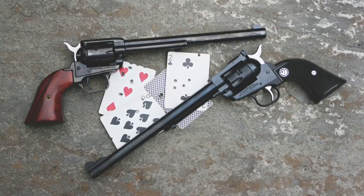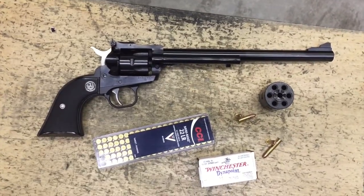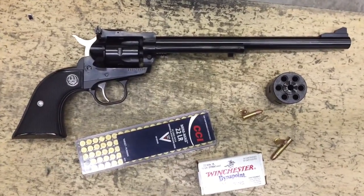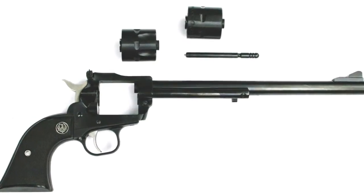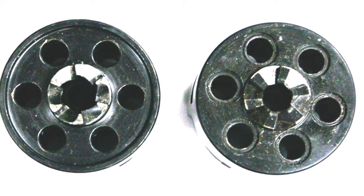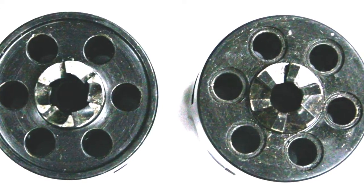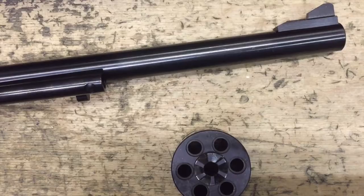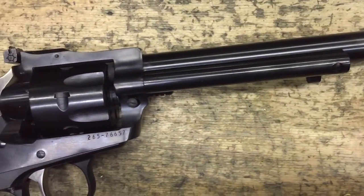Ned Buntline penned western sagas about cowboys, outlaws, and other gunfighters. The Heritage Manufacturing Rough Rider and Ruger's New Model Single Six Convertible are scaled-down Buntlines with nine-inch barrels — the Ruger actually has a 9.5-inch barrel. Both revolvers were blued, single-action, and came with two cylinders: one for 22 Long Rifle and one for 22 Winchester Magnum Rimfire.